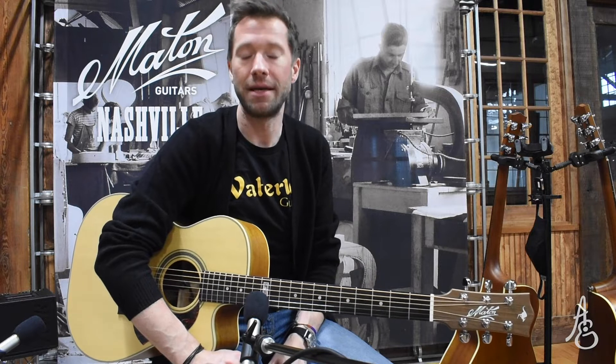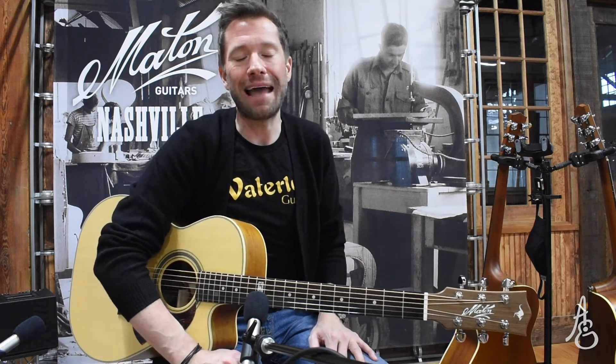This is a Matan from Australia, a Tommy Emanuel cutaway — the EBG-808-TEC. This is by far the model that we sell the most of, the one that we see the most of, the one that we have probably the most experience with.